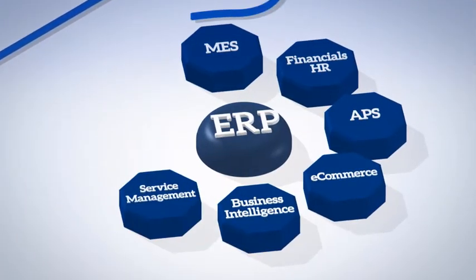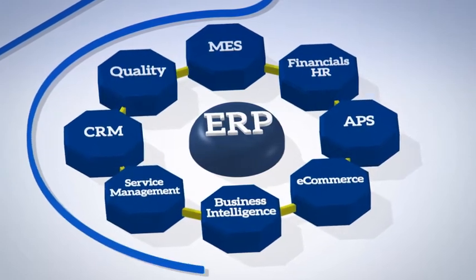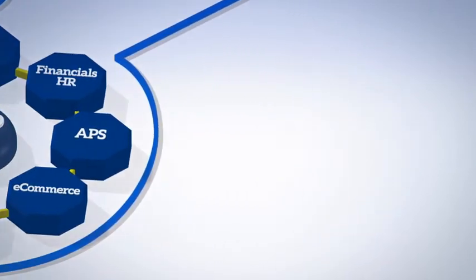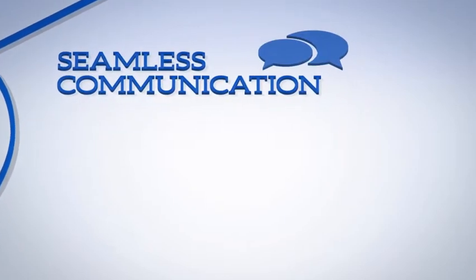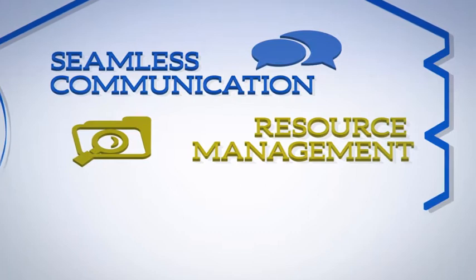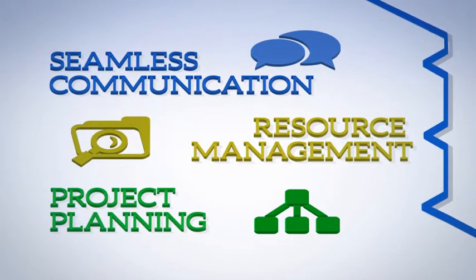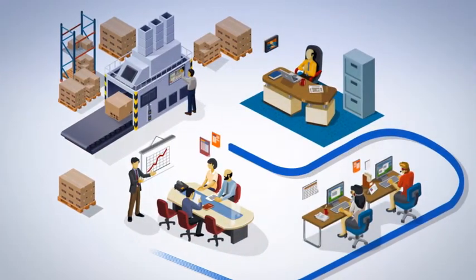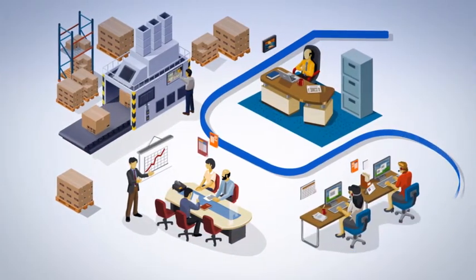ERP enables agility by connecting information from everyone, every department, and every process throughout your entire enterprise. This means up-to-the-moment, seamless communication, an accurate picture of your valuable resources, and the right tools for better project planning, all leading to confident business decisions early in the manufacturing process.